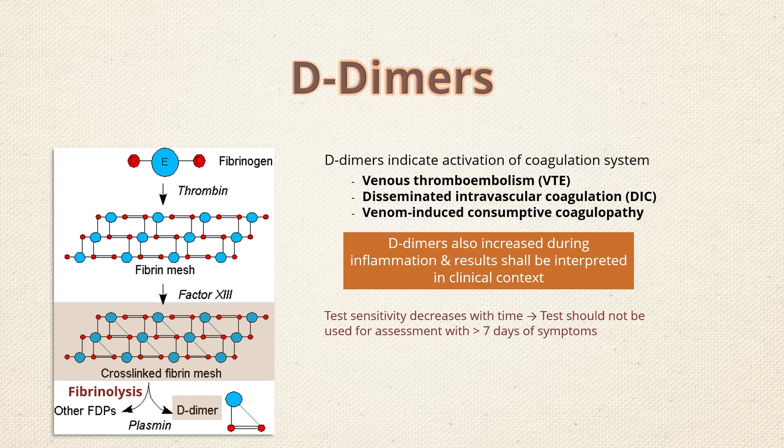The sensitivity of D-dimer decreases with time. Therefore, this test should not be used in the assessment of patients who present with symptoms for 7 days or more.